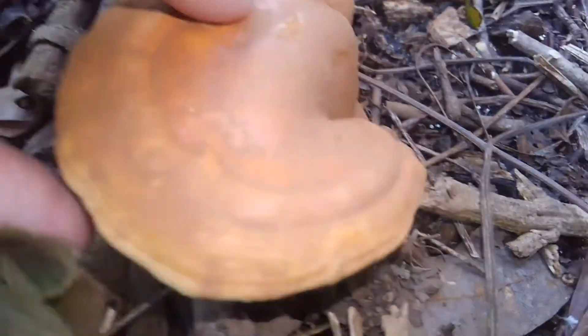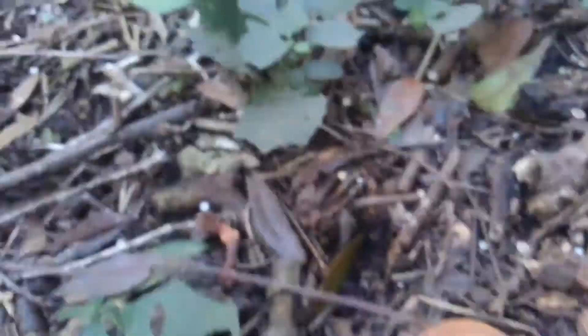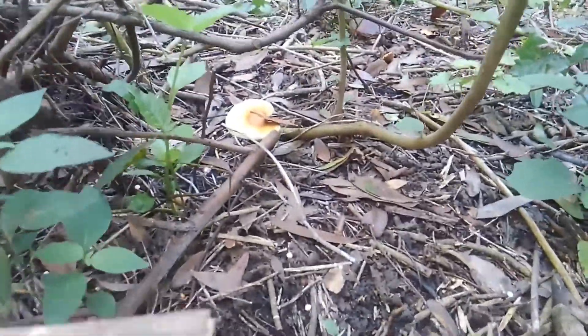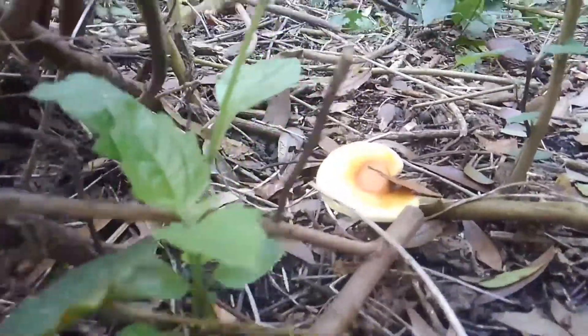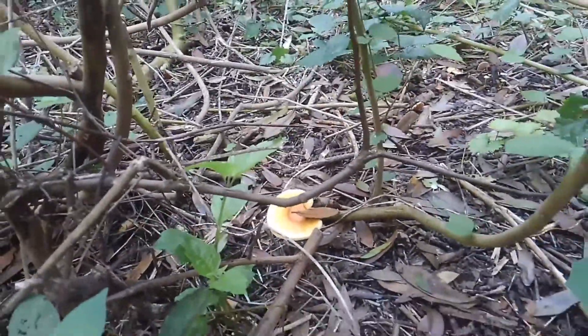Historically, the common name Reishi has been applied to several different species of Ganoderma, including Ganoderma lingsae, Ganoderma lucidum, and Ganoderma curtisii. For many years, these mushrooms were all classified as Ganoderma lucidum.